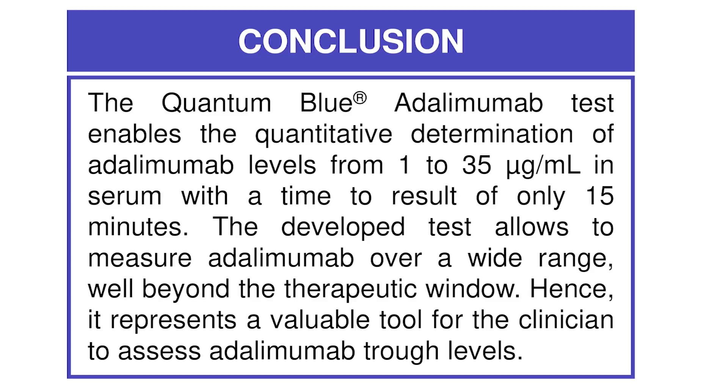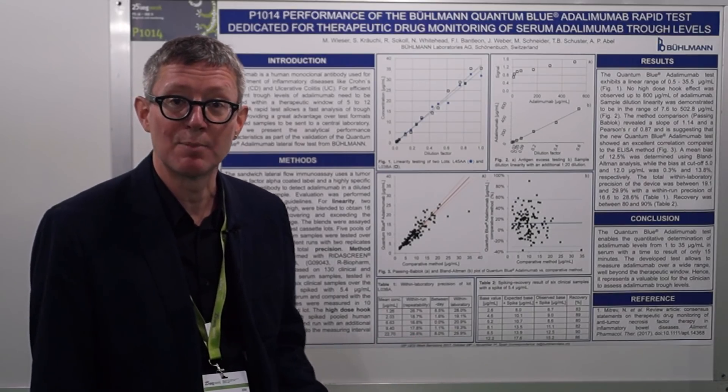The wide test range allows measurement of serum samples even beyond the clinical range. It represents a valuable tool for clinicians to measure minimum trough levels in patients.